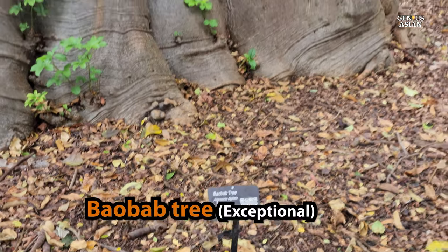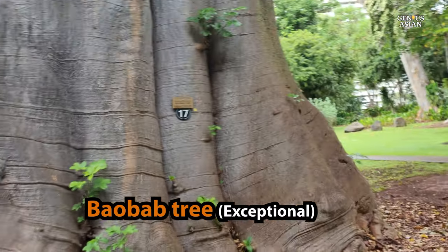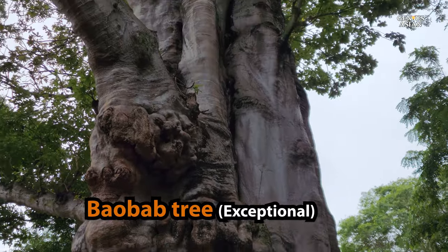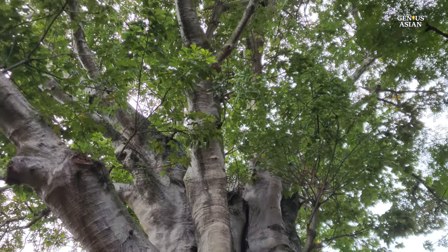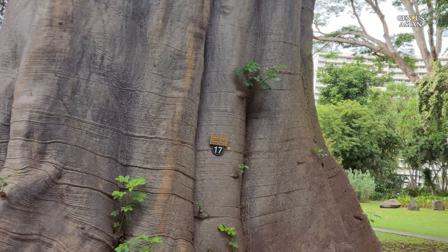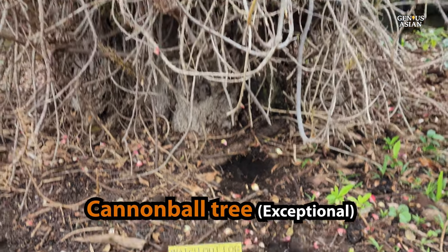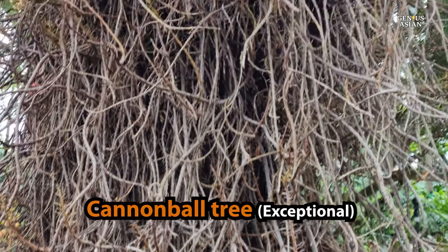Baobab tree. The garden also contains 25 of about 100 Oahu trees designated as exceptional, which protects and classifies trees that have significance historically or culturally, or that fit into other criteria including age and rarity.